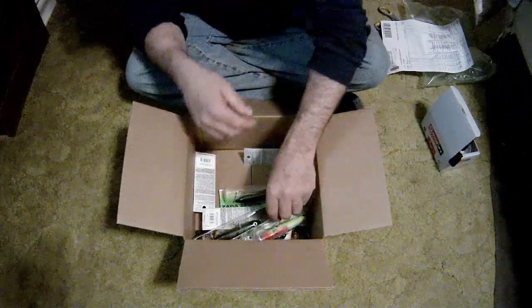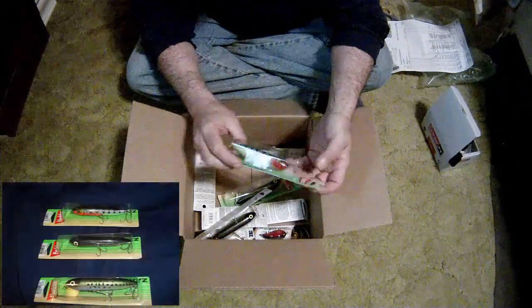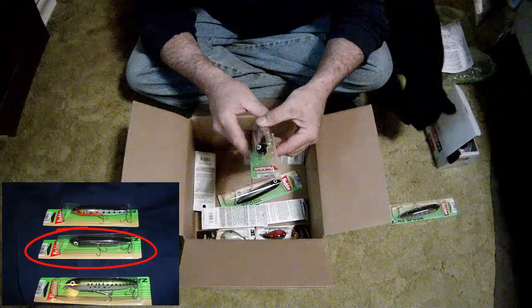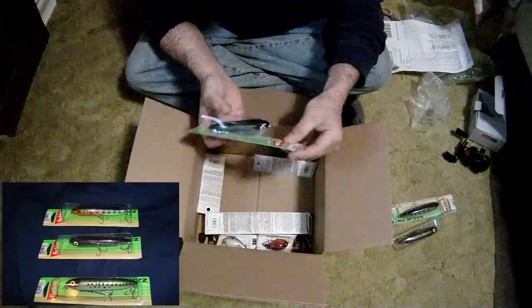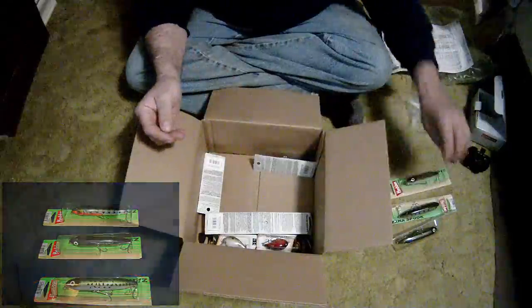These are some Zara Spooks — this year I decided I'm going to give those a try. This is the perch color, then shiner, and baby bass — of course I'm always liking that color.